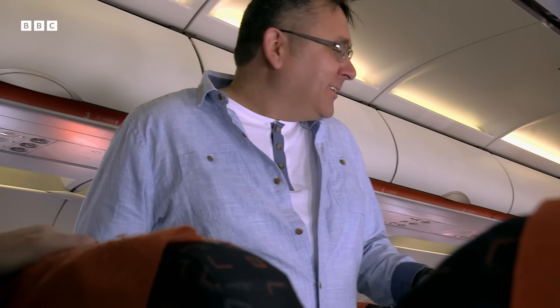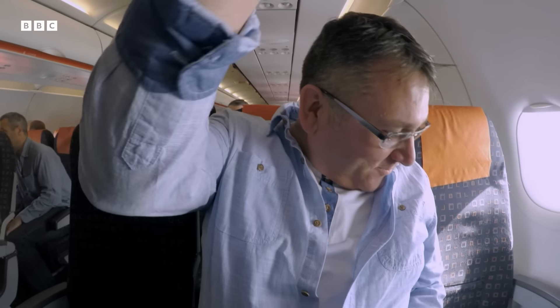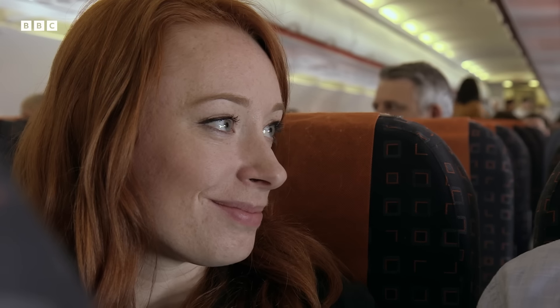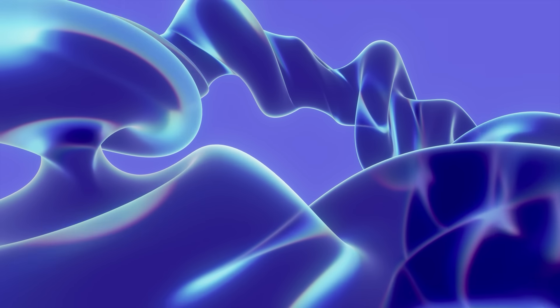Gordon then does something he never thought possible: 10,000 feet above the ground, he stands up. Now I'm feeling fantastic — I feel absolutely fine. Already I've stood up, seatbelt off. When was the last time you stood up on a plane? 25 years ago. It's really extraordinary. Give yourselves one massive round of applause for becoming fearless flyers. Well done to everybody — you've literally just done a flight.